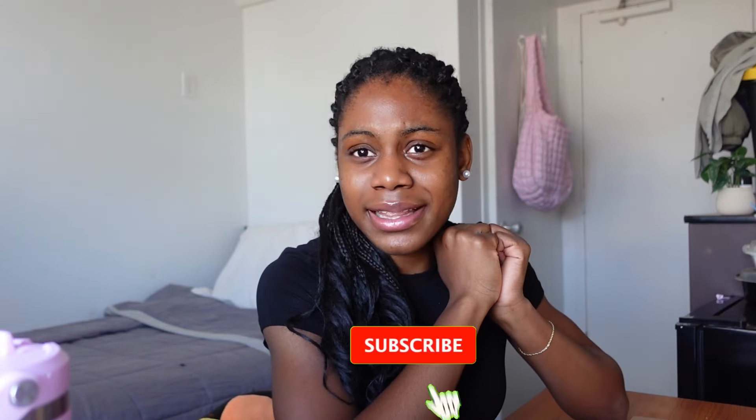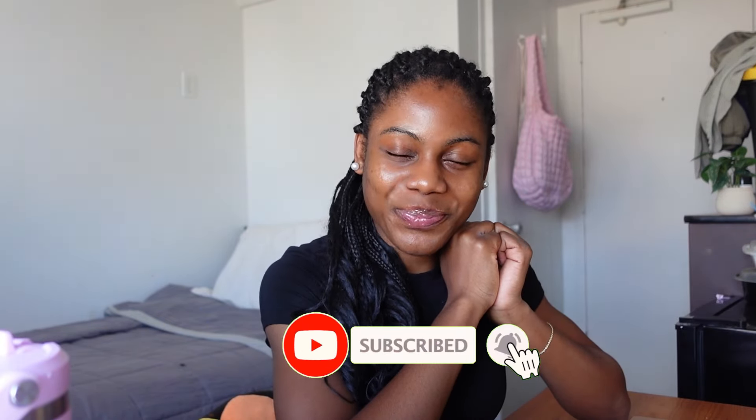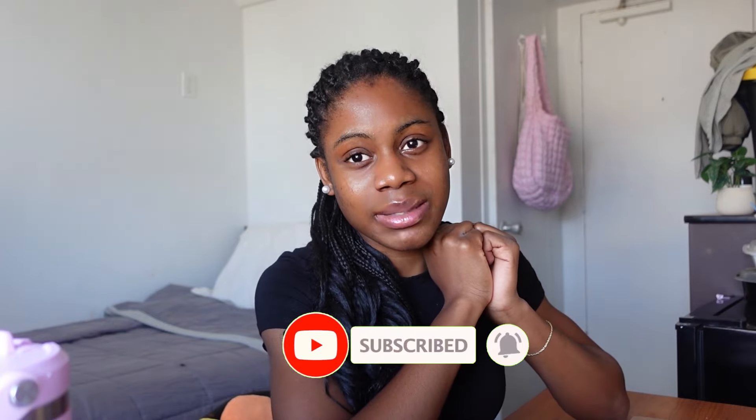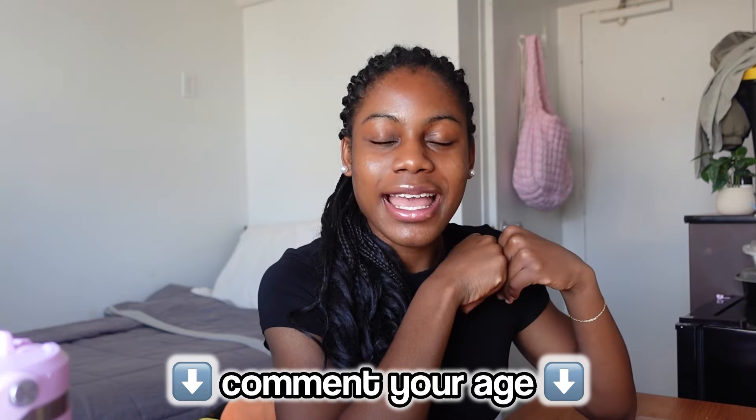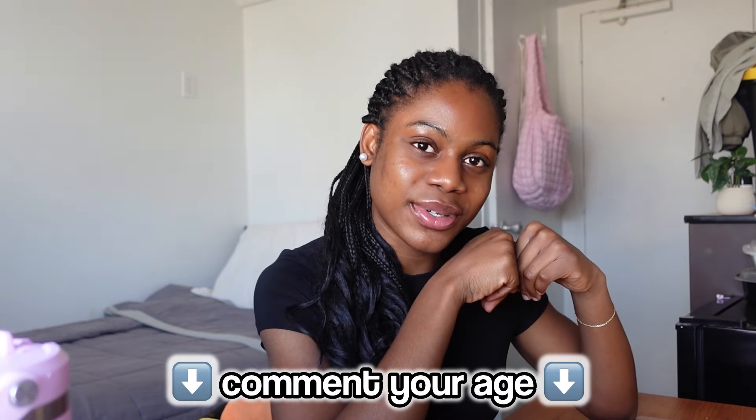Before we get into the video, do me a favor and hit the subscribe button below. We're super close to 50k subscribers and I'll be doing a huge giveaway when we hit 50,000. Also, comment down below your age in the comment section.